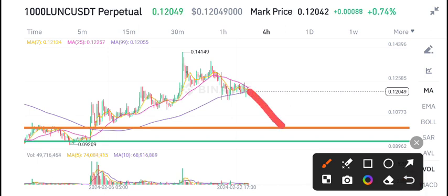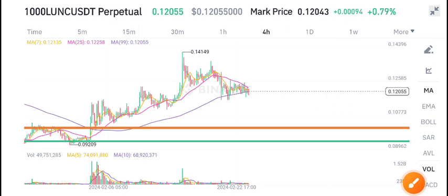Currently, the scenario for Lonic coin is that we dumped back to this support level again, and from this support level the price starts pumping. So wait for my call on my Telegram group for when to buy — I will give you the call there.